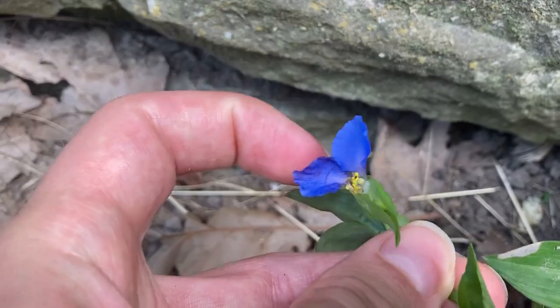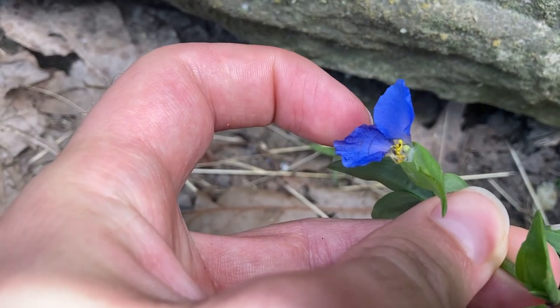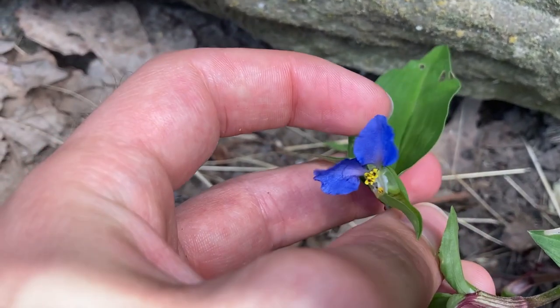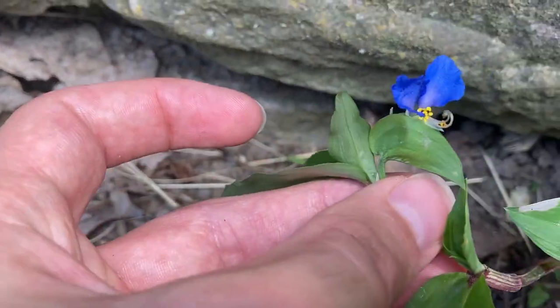Dayflowers have these Mickey Mouse ears — two petals that look kind of like ears — and in this case these ones are blue. So they have these two little blue ears.